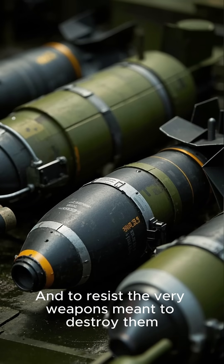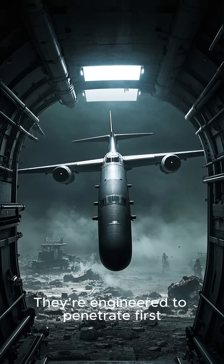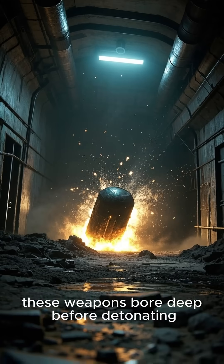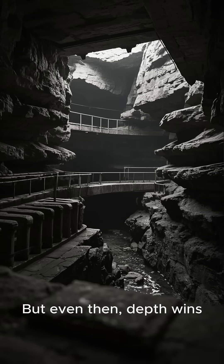Standard bombs explode on impact, but bunker busters are engineered to penetrate first. Using reinforced casings, kinetic energy, and sometimes even delayed fuses, these weapons bore deep before detonating. But even then, depth wins. The deeper the target, the more force required — and the higher the risk of failure.